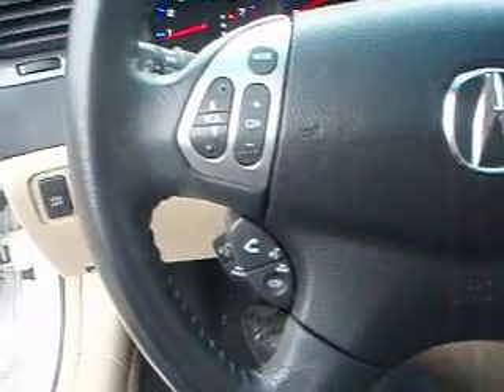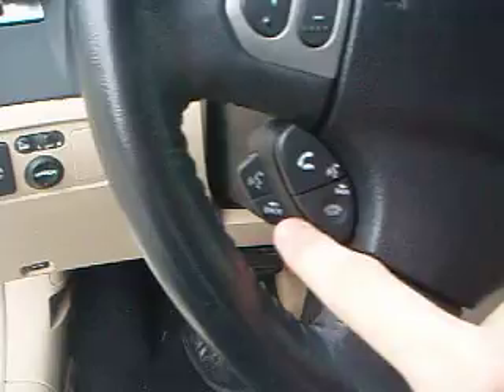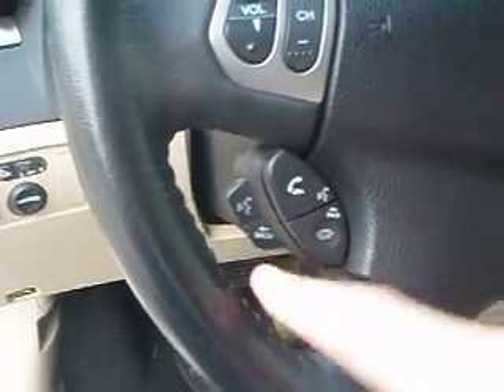Then on the steering wheel, it has controls for the radio, Bluetooth for your cell phone, and voice commands for the navigation system.